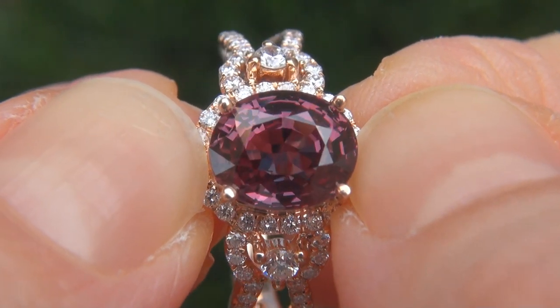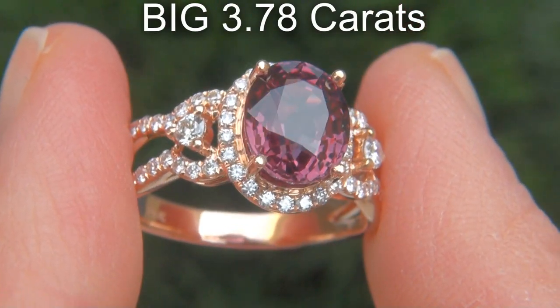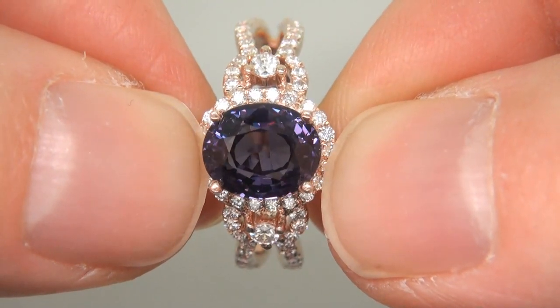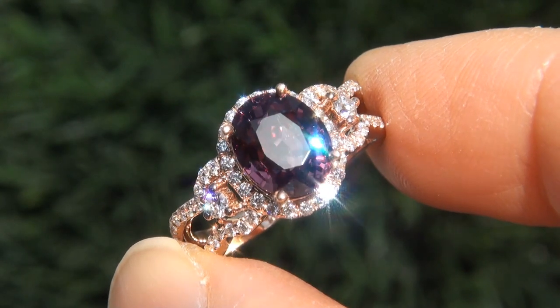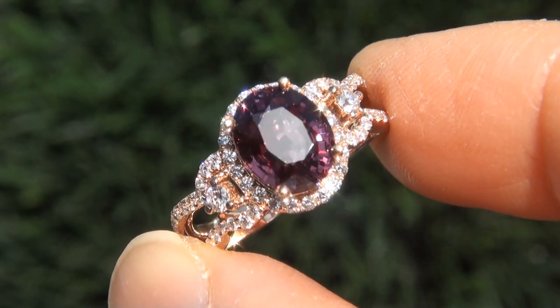From a private estate collection, the gemstone weighs in at a big 3.78 carats with VVS1 clarity and displays the most sought after vivid color change effect from bluish green to a pink purple color. Take a close look at the extraordinary gem and note the amazing exotic color change and stunning colors.